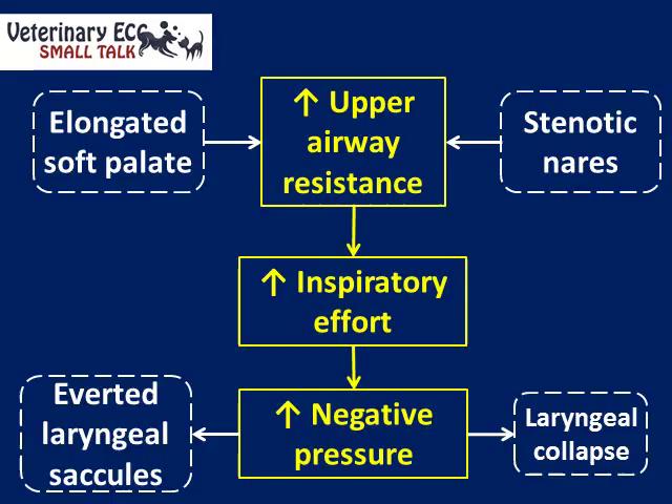It can also contribute to laryngeal collapse, which I'm not going to discuss in detail in this presentation, but we'll probably do another one on that in the future. Another thing commonly found in these dogs affected by BOAS is a hypoplastic trachea, which I won't go into detail on here but will mention briefly at the end.